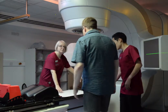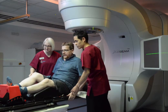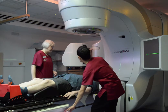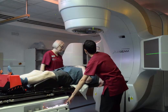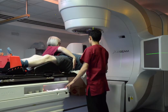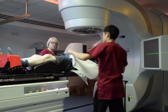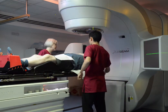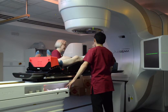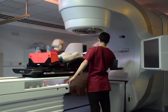When you go into the treatment room, the radiographers will help you onto the bed and into the same position you were in when you had your planning scan. When you are comfortable on the bed, the radiographers will dim the room lights and you will feel the bed being raised. You may see some green laser lights in the room. The radiographers will gently move you to align the green laser lights with the tattoos that you were given during your planning appointment. Try not to help the radiographers — just relax and let them move you into the correct position.